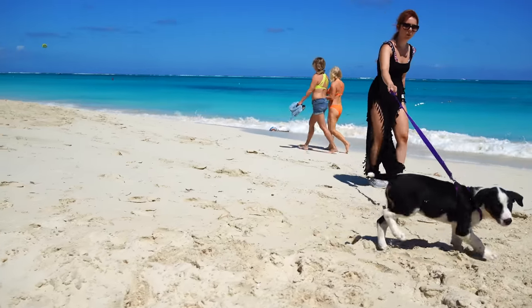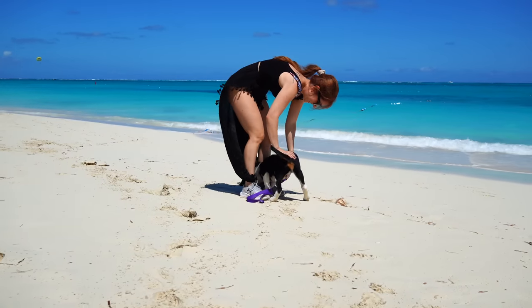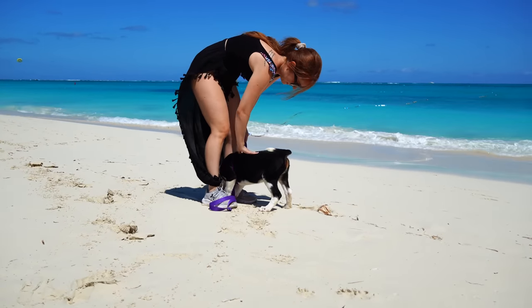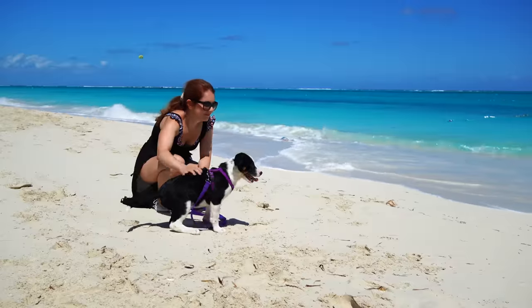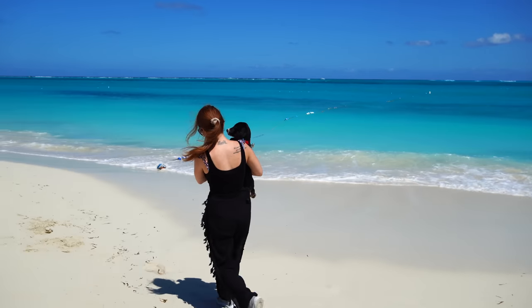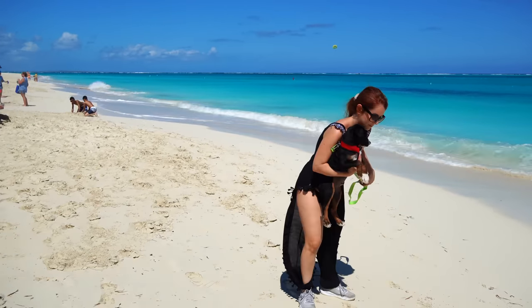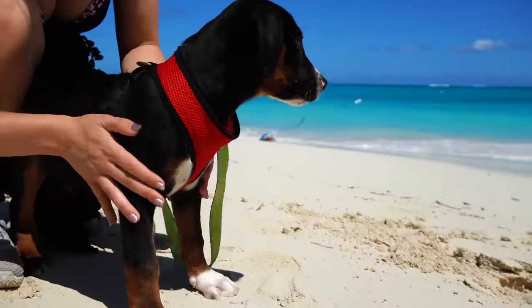The best part about this rescue has to be their walk-a-puppy program. Being able to take these pups to the gorgeous beaches of Turks and Caicos was so much fun and enjoyable, not only for us, but of course the dogs. If you're ever visiting the island of Providenciales, also known as Provo, make sure to check out this awesome rescue and get your puppy fix.